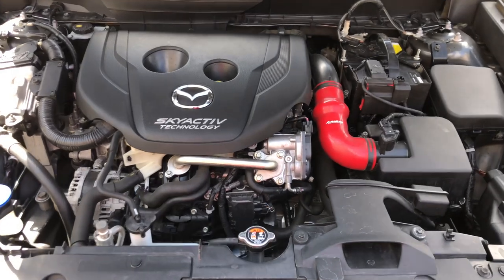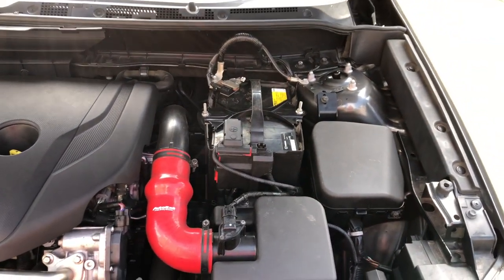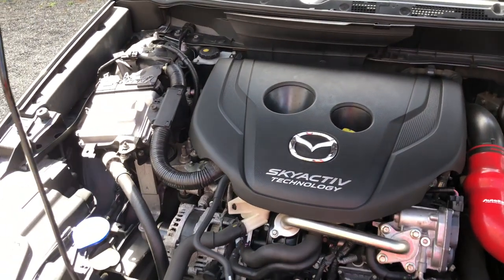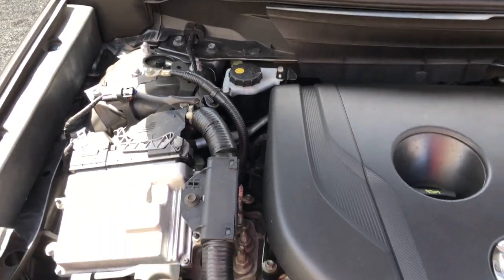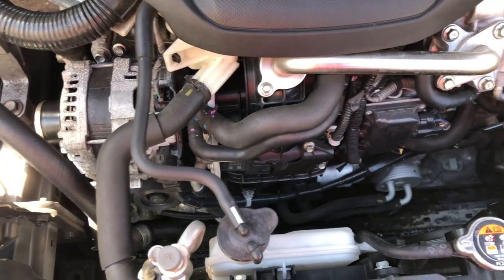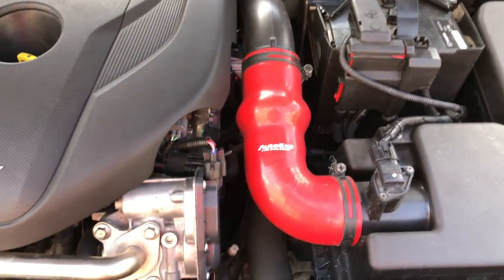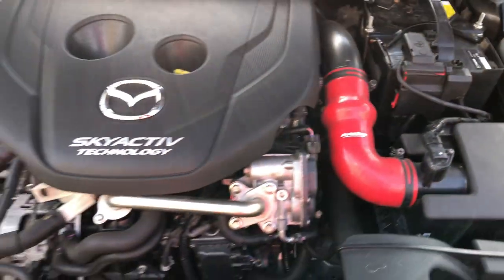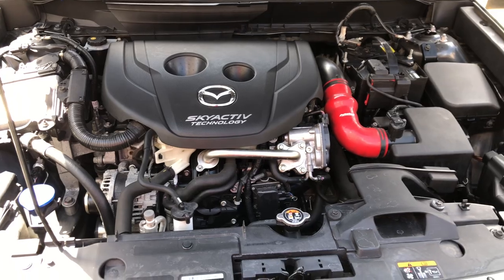The 2017 CX-3 is powered by a 1.5-liter four-cylinder diesel engine that puts out 108 horsepower and 270 Nm of torque. The consumption of the CX-3 is 7 liters per 100 kilometers, while the fuel consumption for the automatic-only diesel is rated at 4.8 liters per 100 kilometers for the all-wheel drive.